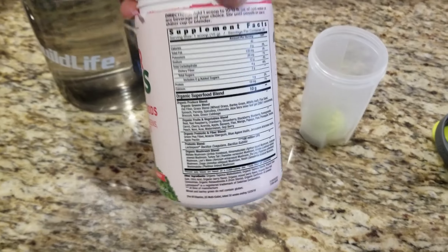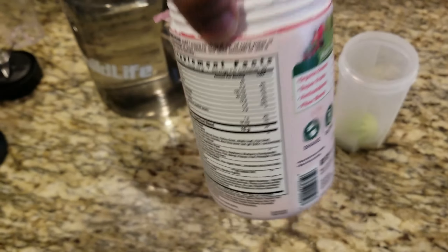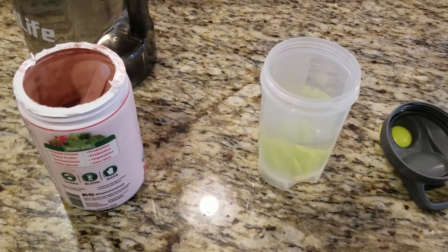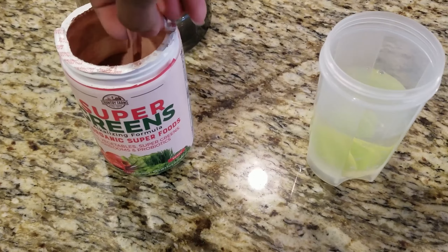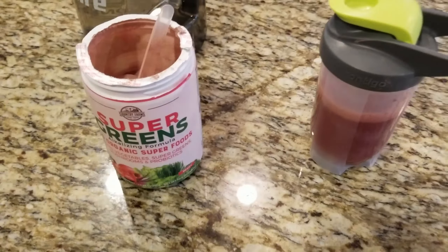I'm going to go ahead and show you — I'm not going to take it right now since I did take it earlier. You'll see a video of me mixing it up. The powder has a red tint to it, whereas the other one I'm also taking has a green tint. This one I mix one scoop in 10 to 12 ounces of cold water or a beverage of your choice.